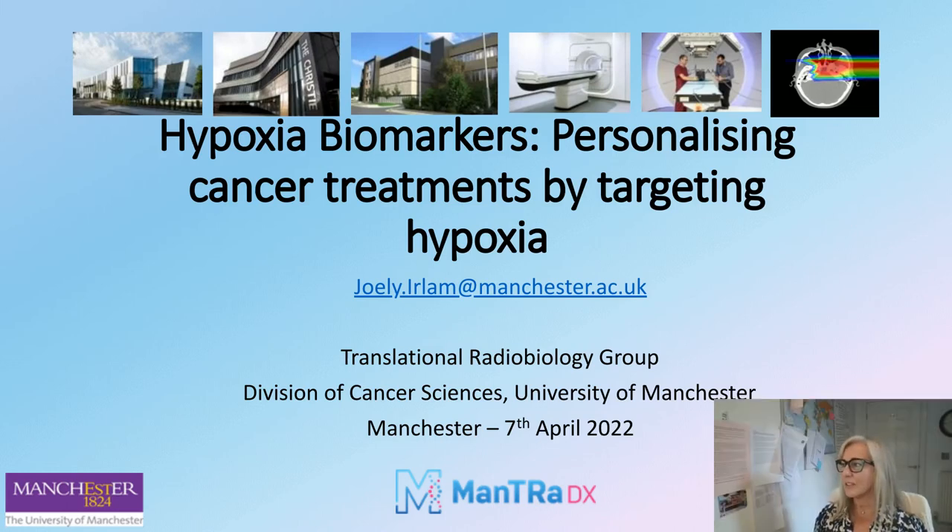Hello, my name is Jolie Earlham and I'm a research associate at the University of Manchester in the Translational Radiobiology Group. Today I'm going to talk about the importance of understanding the hypoxic status of the tumour microenvironment in relation to cancer patient treatment response, and about the hypoxia-associated gene expression signatures that we have derived, developed and validated. We have also spun out a company called Mantra Diagnostics Limited.